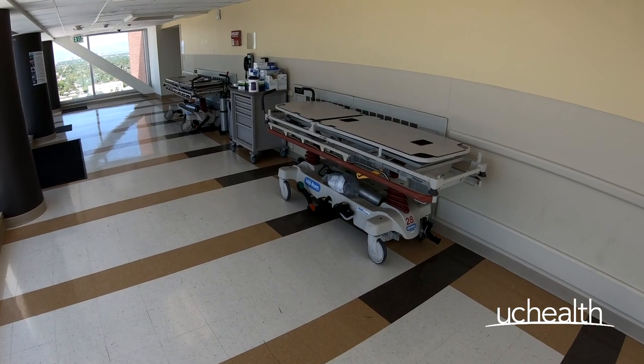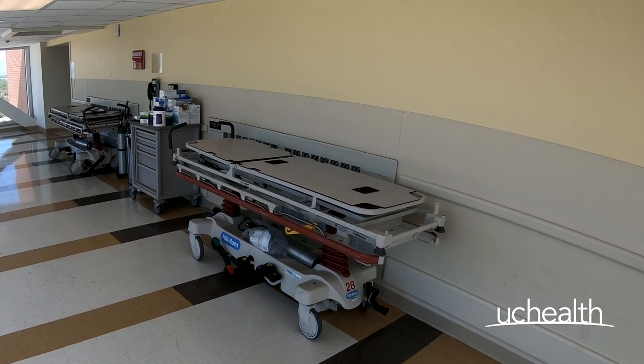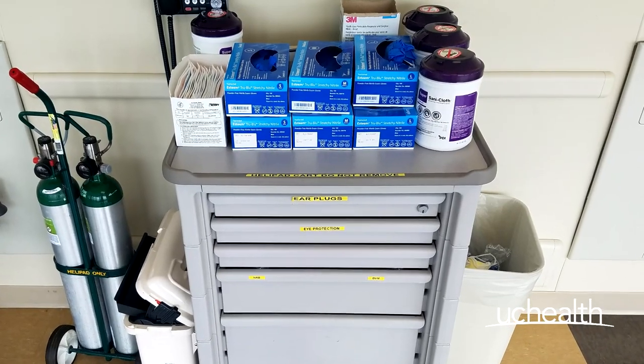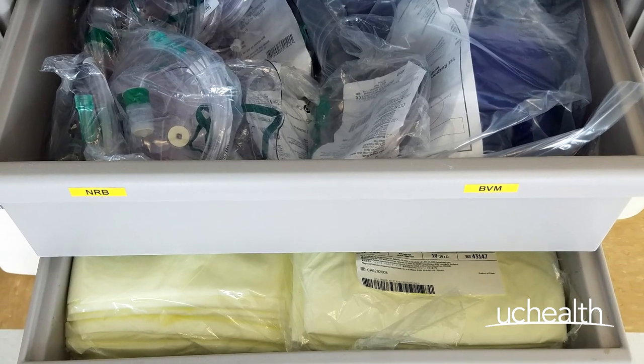Outside of the oxygen tank and the brake, double check that there are no loose items, pads, or mattresses on the gurney itself. Next, after you are done inspecting your gurney, take a look to ensure that you have all the proper personal protective equipment, or PPE. A simple check will help to always ensure its availability.